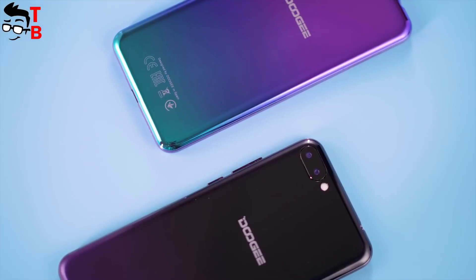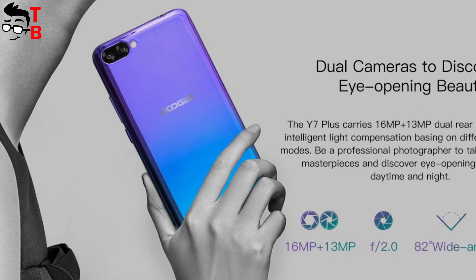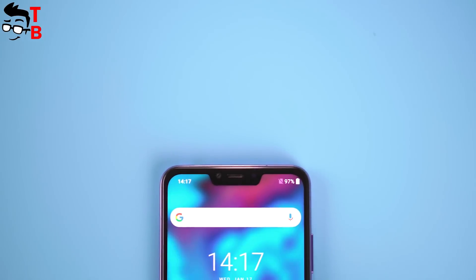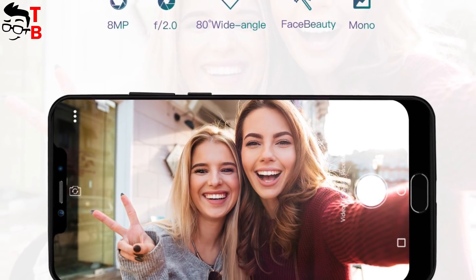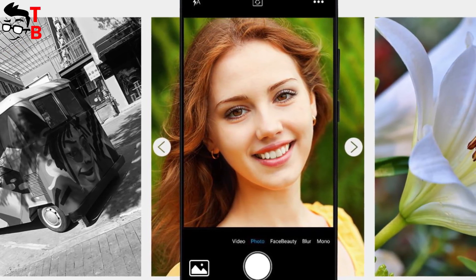The camera is another highlight of the Doogee Y7 Plus. It has a 16MP main sensor and a 13MP secondary sensor on the back. The main camera offers an F2.0 aperture, 82-degree wide angle, and PDAF. The specifications are good, but we haven't seen real sample photos yet.